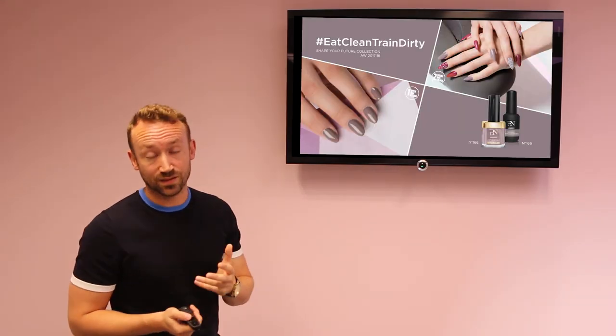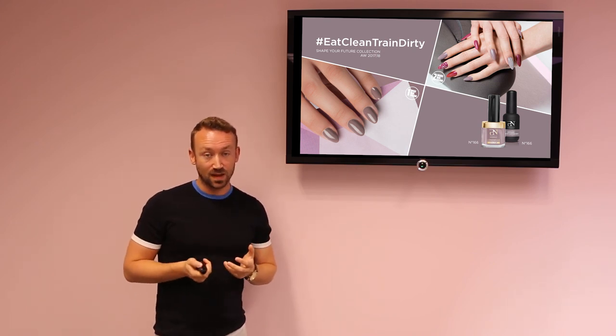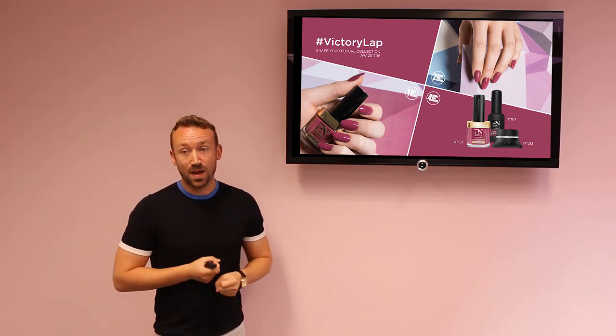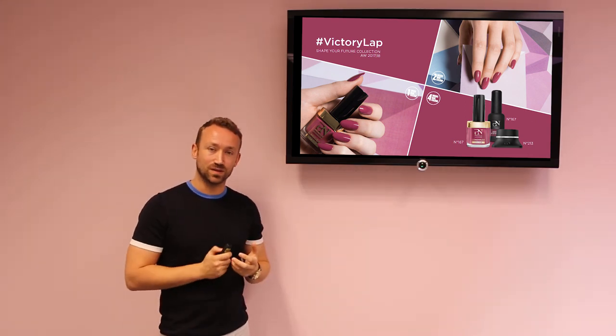Clean Trained Dirty is the first nail color. This is a very beautiful taupe, but with a pinkish base. The second color, Victory Lab, is a Bordeaux, but also with this pinkish base tone, so it's more of a blushing Bordeaux shade.